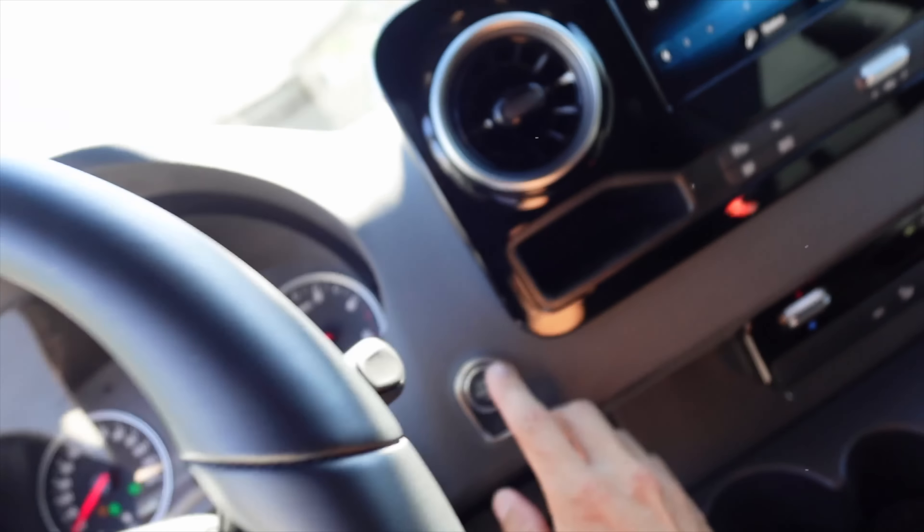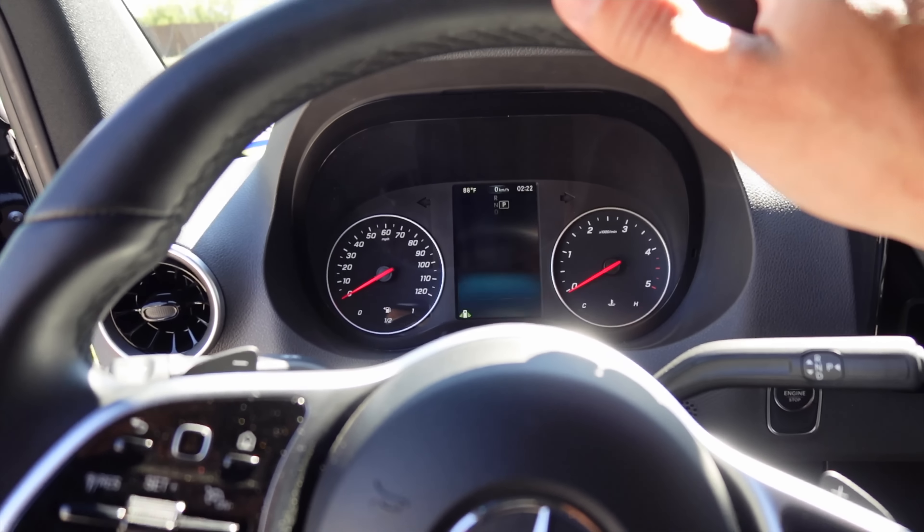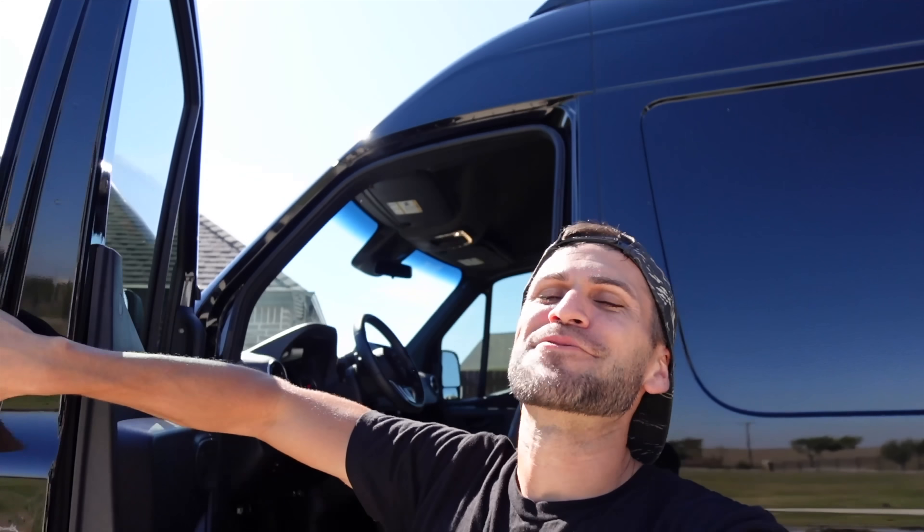Ladies and gentlemen, it's a diesel. Our first diesel vehicle on the channel — a Mercedes Sprinter van. Let's freaking go.